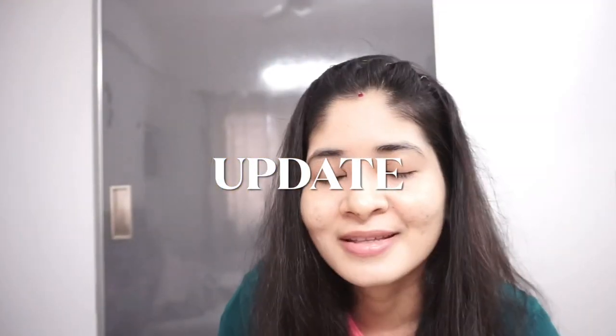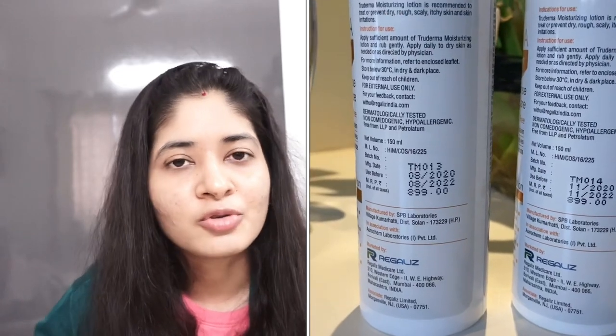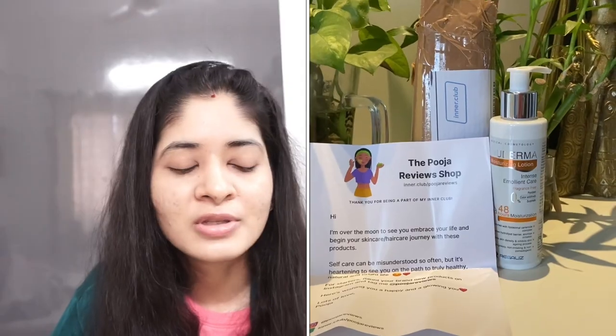Coming to True Derma moisturizer — there has been a lot of news around it. I've emptied this one, which is from the same batch I posted on my community post and Instagram story. This is batch TM013. I thought of repurchasing it and bought it from my store, not from Flipkart. Flipkart was offering it for around 700, but I still didn't go for it.